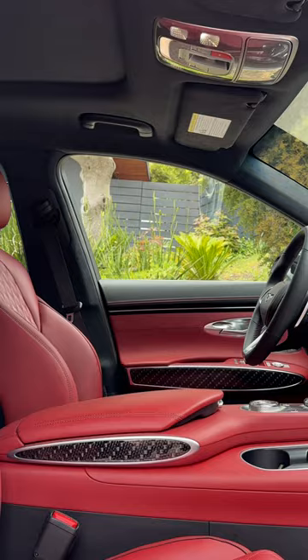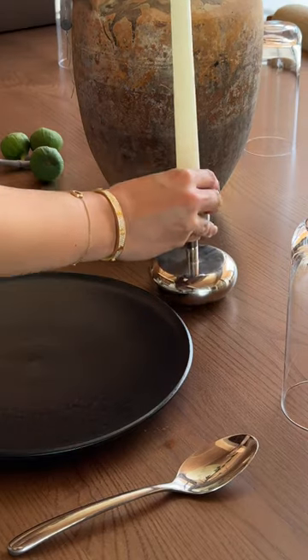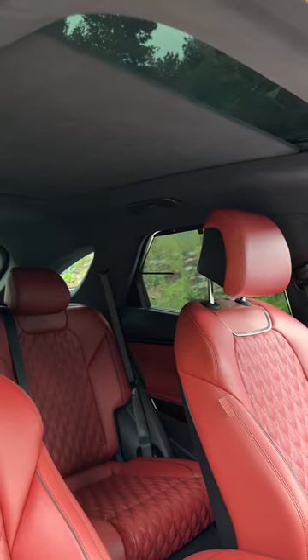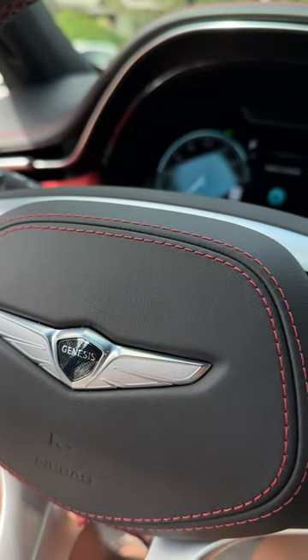This mix of materiality is visually appealing to the eye, similar to the dynamic interior of the GV70 where you see contrast stitching, chrome, and leather.